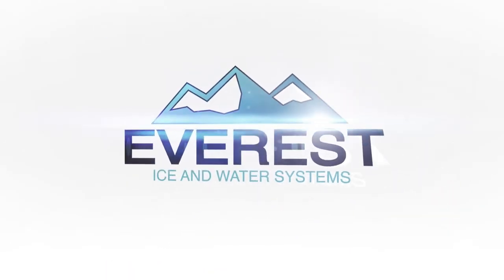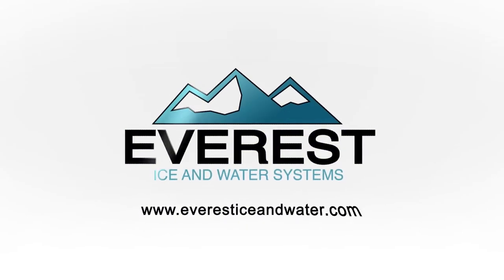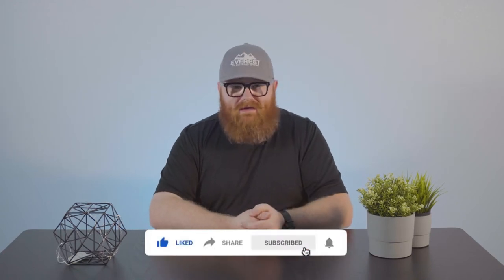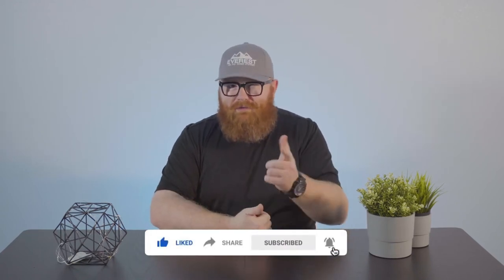Hello everyone and welcome to Everest Ice and Water. Today we're going to cover some things that are absolute deal breakers when it comes to choosing an ice and water vending machine. Before we begin, consider subscribing to the channel so you can keep up with everything we're doing here at Everest — and don't forget to like the video. It really helps.